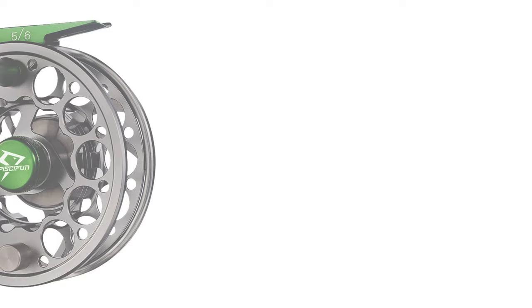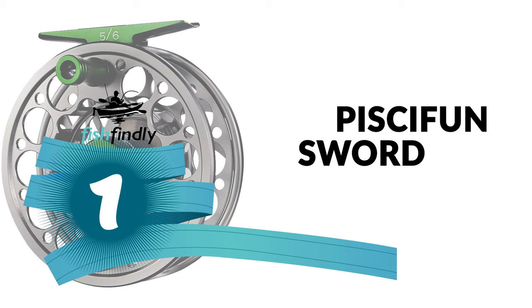From performance to price, from design to durability, the last product on our list is the best out of all we've reviewed. Number 1: Pissiff and Sword Fly Fishing Reel.